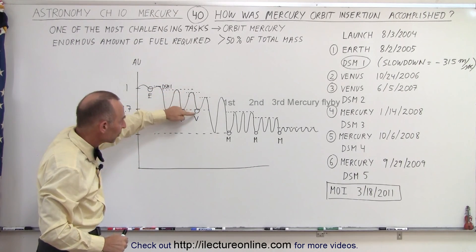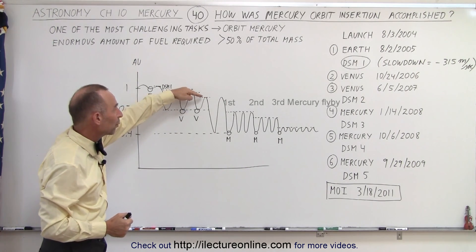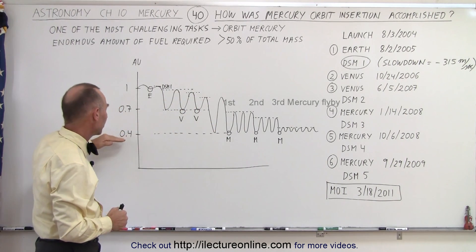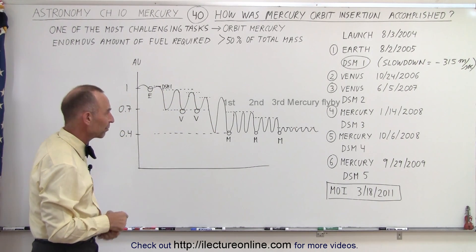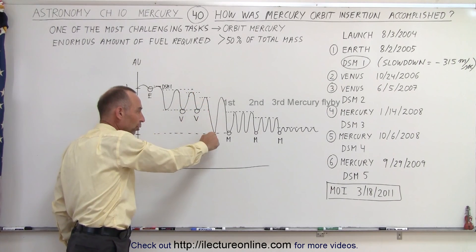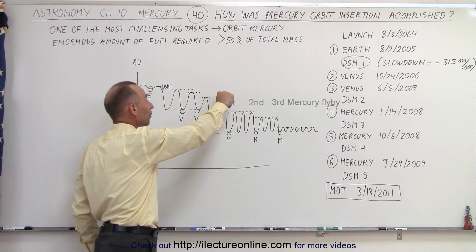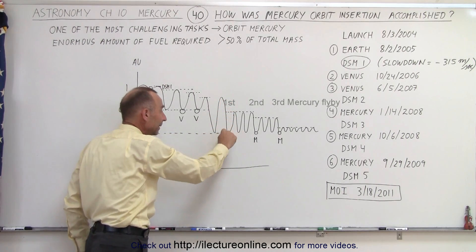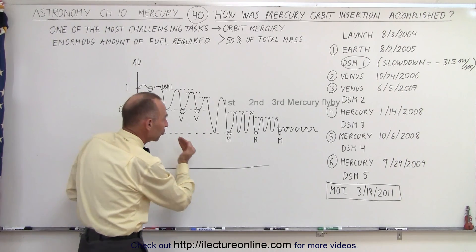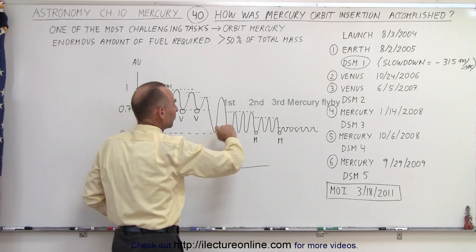Then it met up with Venus again, got another gravitational tug, slowed it down some more, and now it was ready to go towards the orbit of Mercury, which is about 0.4 astronomical units away from the Sun. Another maneuver changed direction, and it went to the orbit of Mercury but did not meet up with the planet the first time. It went back up, came back down, then met up with the planet Mercury, got another gravitational assist, took some of the energy out of the system, so it didn't go as far back away from Mercury as before.